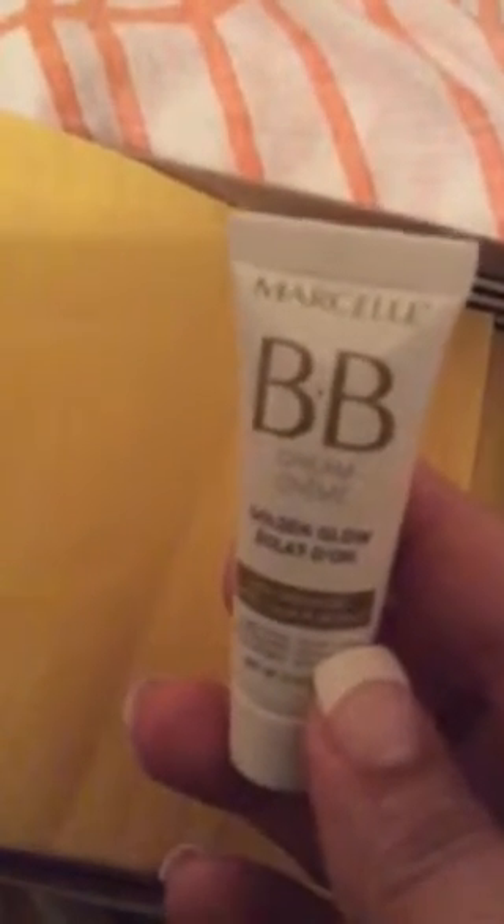Here is a $25 coupon for Kate Spade, which I love. Next, this item is Marcel BB cream in golden glow — it's about 0.28 ounces. After that we have Nexus Color Assure sulfate-free system.